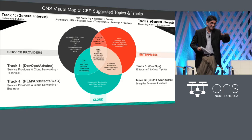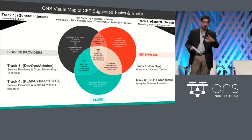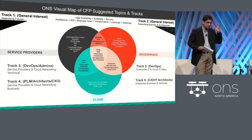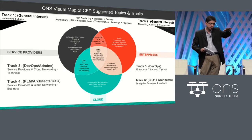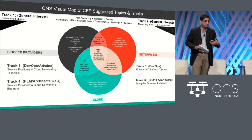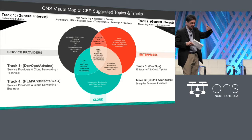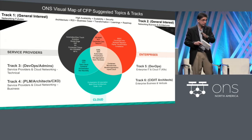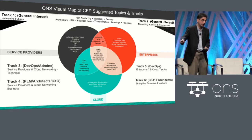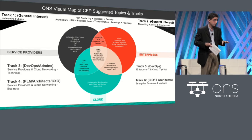The service provider markets, which you heard extensively from today. Tomorrow and the day after, you will hear from cloud as well as enterprise networking folks. We have very interesting keynotes and specifics. If you look at the way the tracks are organized, there are a couple of general interest tracks — one focusing on futures, the other on business architecture, suitable for the PLM type. Then you have two tracks for service providers and cloud combined: a heavy DevOps technical track and a more business architecture track. The same is true on the enterprise IT side — there's a DevOps IT track and a CIO's IT architect track.